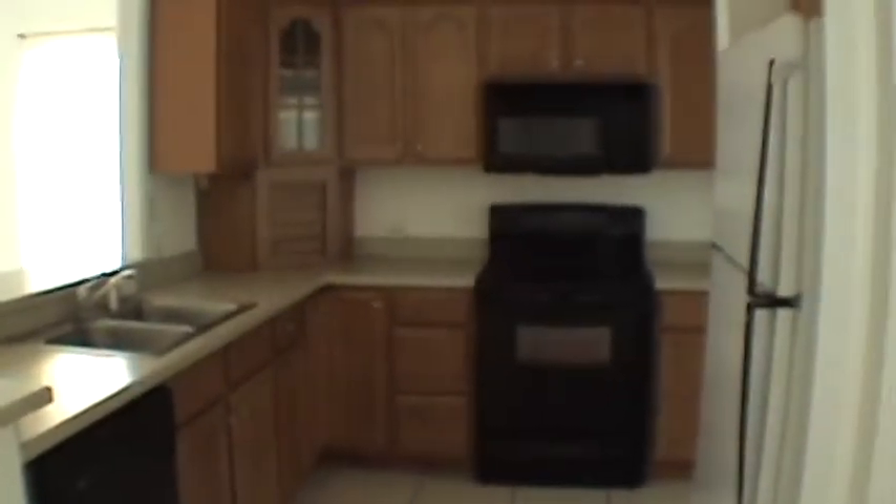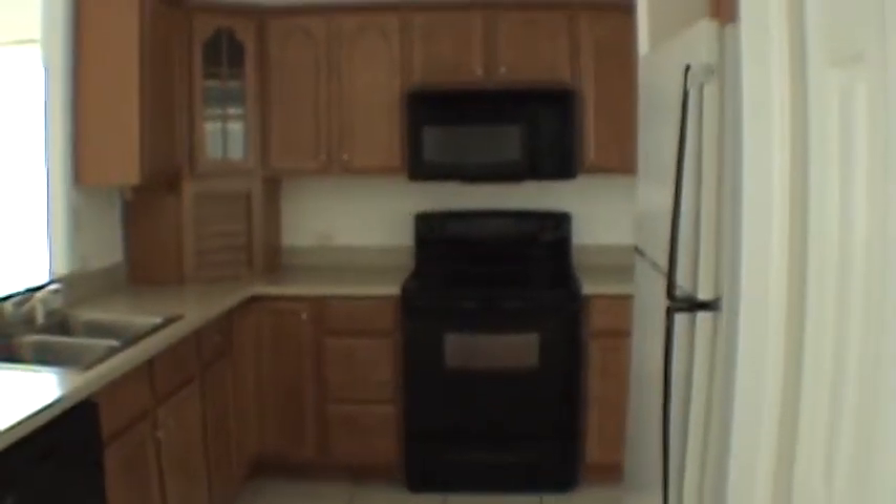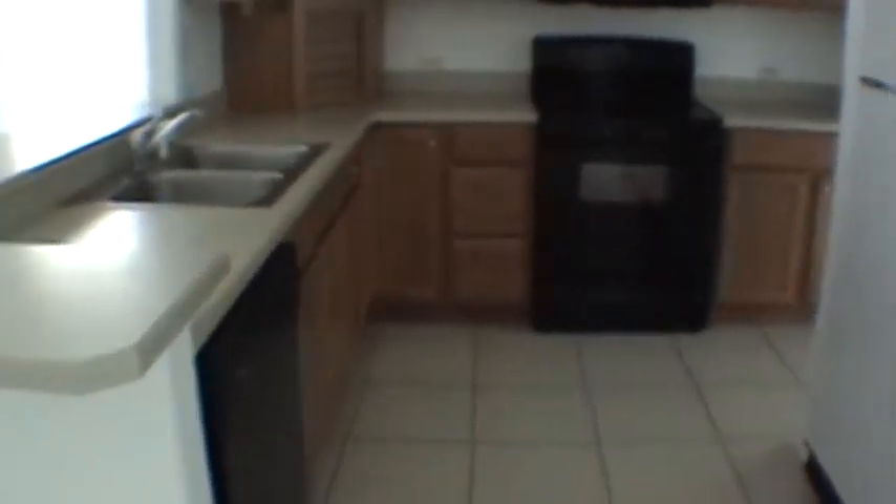The kitchen is a large kitchen with nice wood cabinets, and it features a refrigerator, range, dishwasher, microwave, and a disposal. This is the living room area — very sizable.